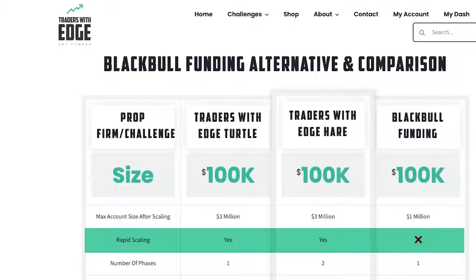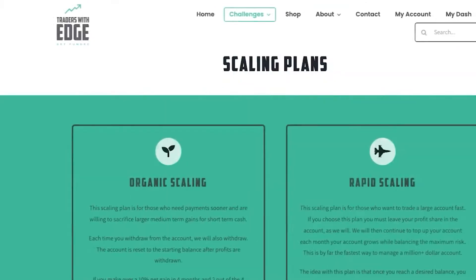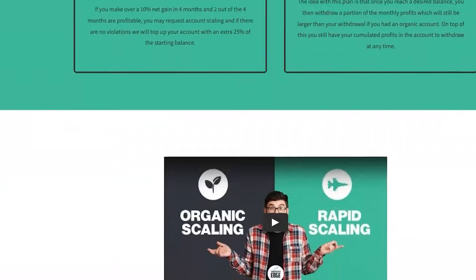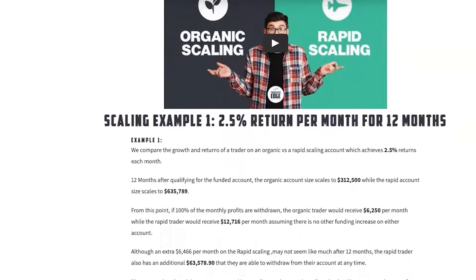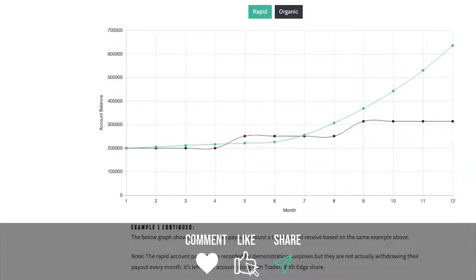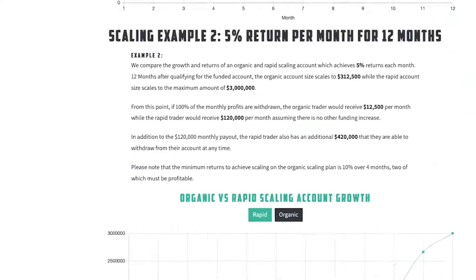Do they have a rapid scaling plan? Traders with Edge has a rapid scaling plan; Black Bull Funding does not. If you're on traderswithedge.com and you go to Challenges > Scaling Plan, you'll see a page that explains the difference between organic and rapid scaling, and there's a video showing examples and charts of just how much faster a rapid scaling plan works over a traditional or organic type scaling.